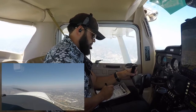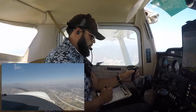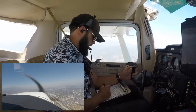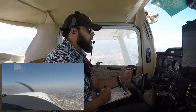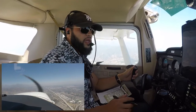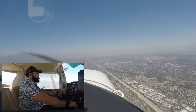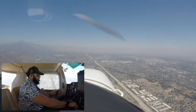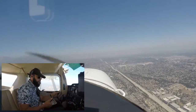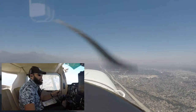Wind 240 at 11 knots. Sky clear below 12,000. Visibility more than 10. Altimeter 29.92. Density altitude 3,500.